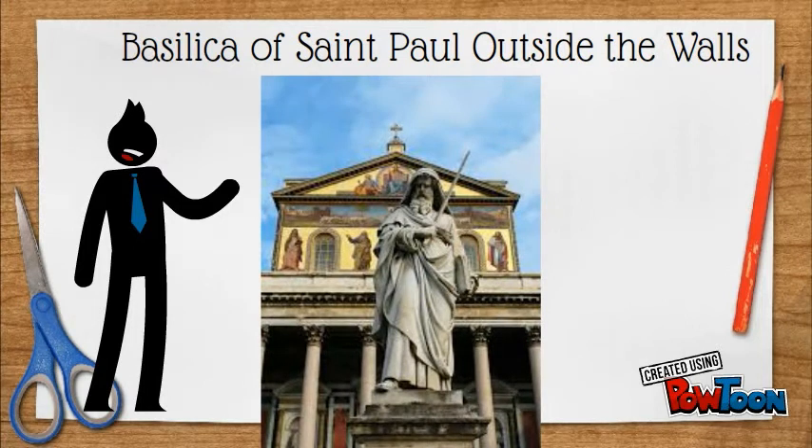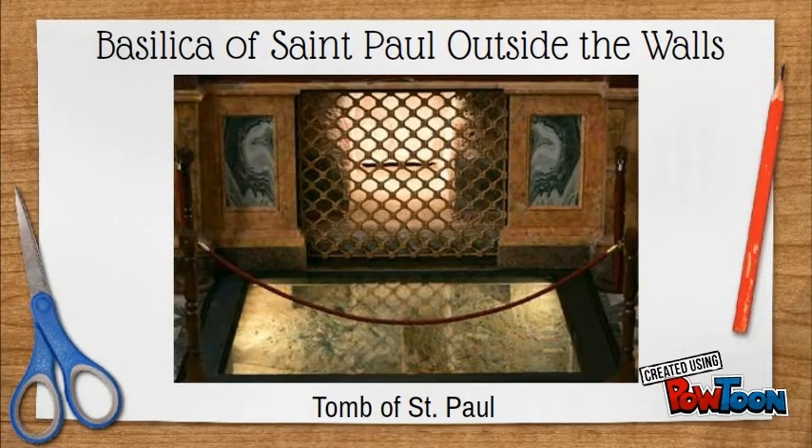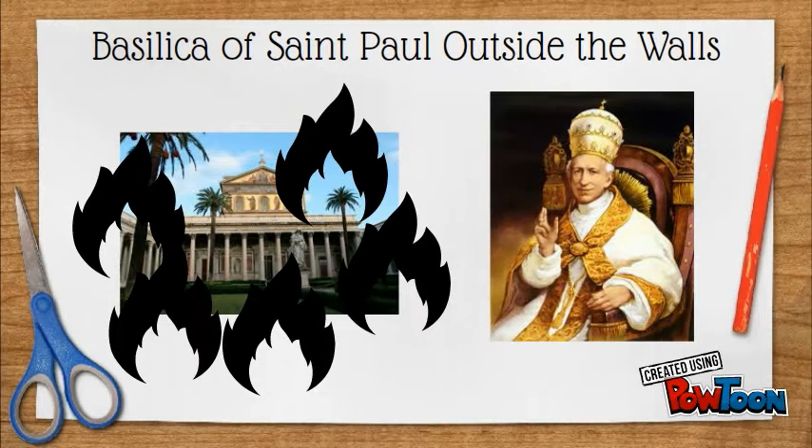It is the second largest church in Rome and was built during the first half of the 4th century at the request of Emperor Constantine. Here you will find the tomb of St. Paul under the main altar. It was almost completely destroyed in a fire in 1823, and Pope Leo XIII was then tasked with the restoration of the Basilica.